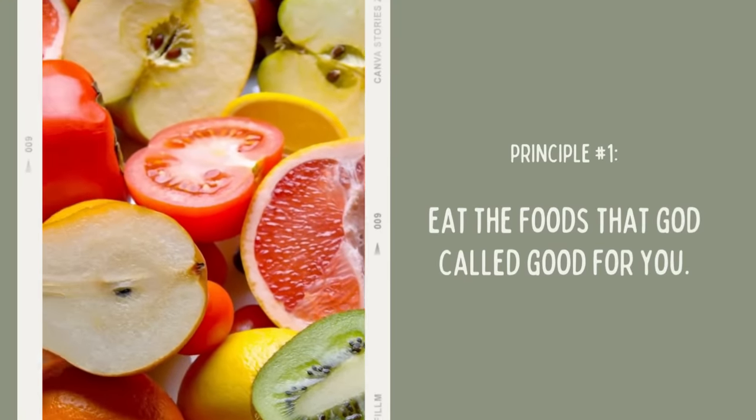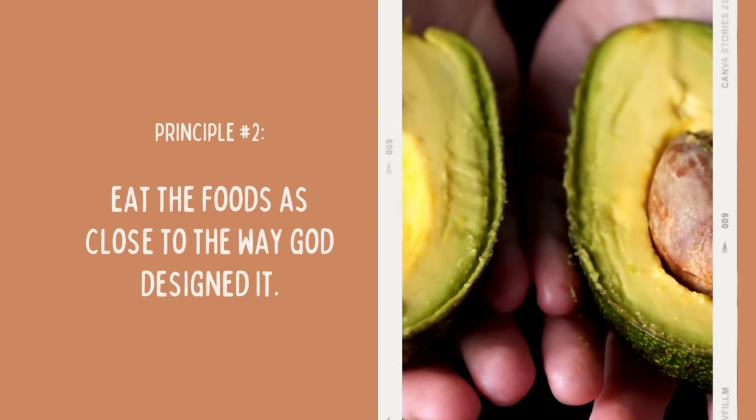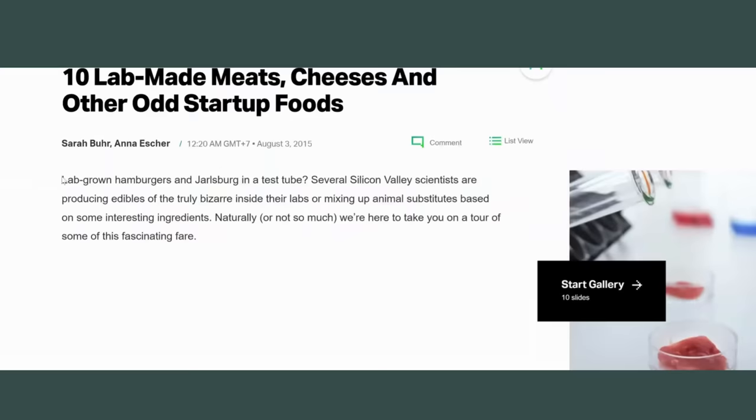A lab experiment food, or a fake food — remember I teach you the three principles. Please subscribe and hit the bell so you can stay connected as I teach you about the biblical diet, how God wants us to eat. Principle number one: eat the foods God called food. Principle number two: eat the foods God created as close to the way he created them, before they've been altered beyond our health benefit. Principle number three: don't let any food become your God — no addictions.